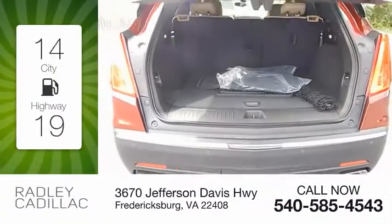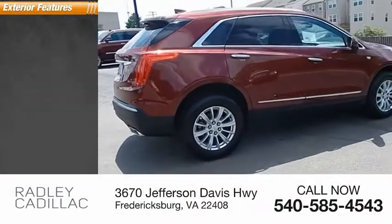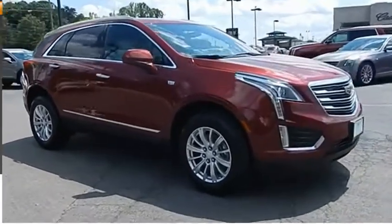Great fuel efficiency saves you money by requiring fewer trips to the gas station. Here are some of this vehicle's great options: traction control, stability control, remote engine start, power brakes, braking assist.